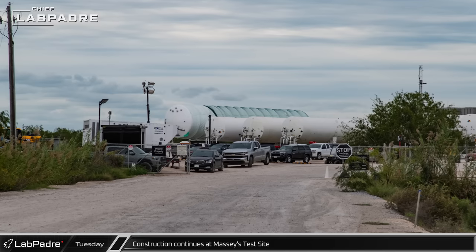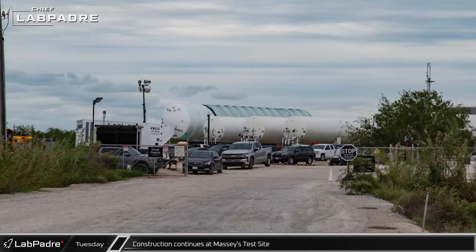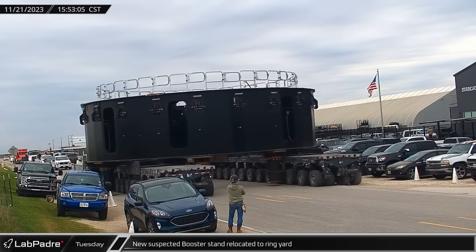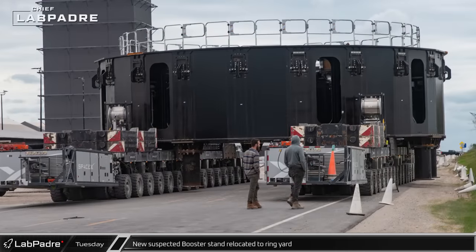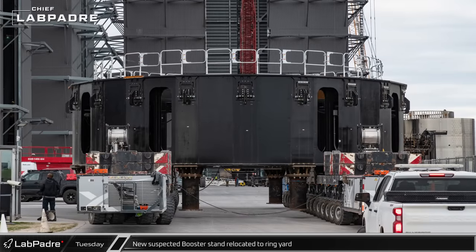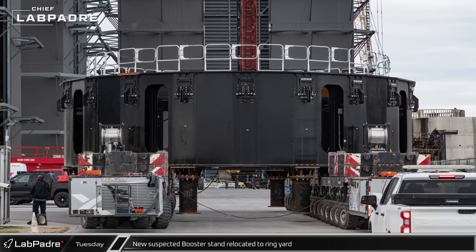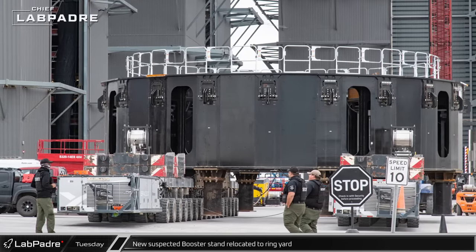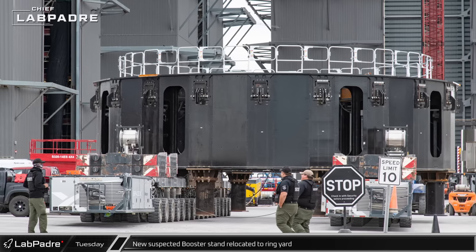Over at the tank farm, a new horizontal cryogenic storage tank has been delivered in recent weeks and is waiting to be plumbed in. Tuesday afternoon, the new black stand — likely a next-generation booster transport stand — was moved out of the Sanchez site where it was built and into the ring yard across from Mega Bay 1. This new stand, the first of at least three that SpaceX is building, is much more structurally robust than the current transport stands. Most importantly, it appears that the new stand has 20 booster hold-down clamps that should be mechanically actuated, as opposed to the hand-operated clamps on the stands in use now.